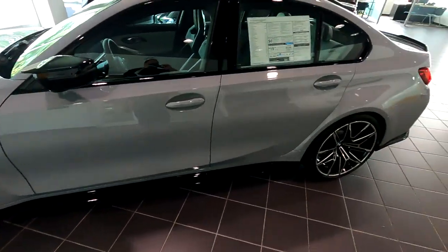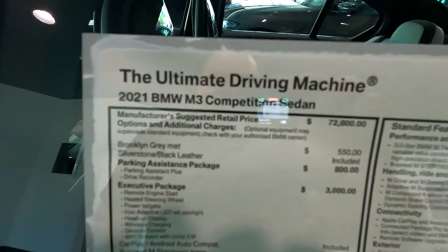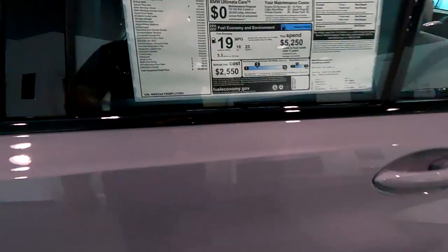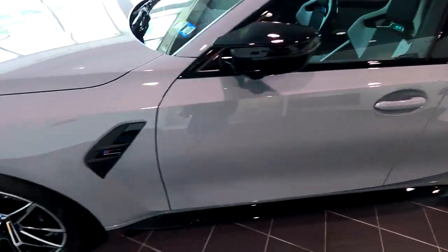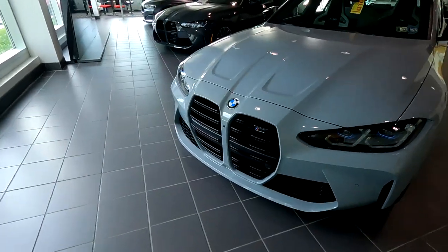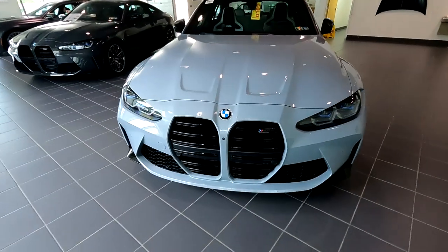Take a look at this — this is a 2021 M3 Competition sedan. You can see the price on that. Beautiful cool gray color, all those wheels. There's that front end. Whether you like it or not, I think it looks great. Really beautiful.